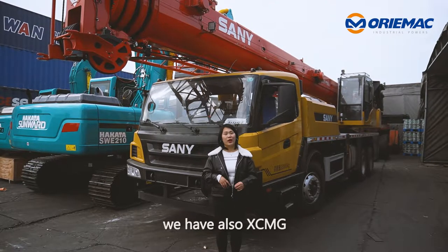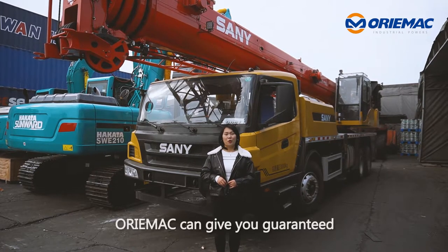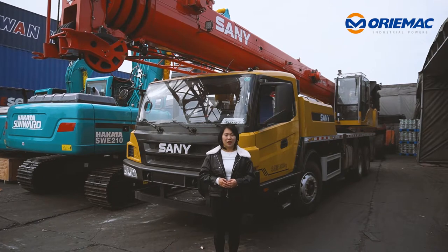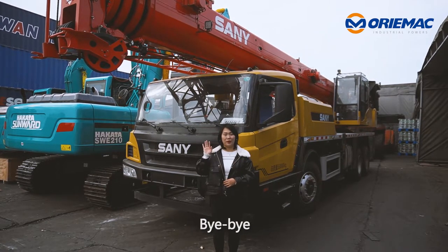Except SANY, we also have XCMG, Zoomlion, and many other construction machine brands. Ormec can give you guaranteed quality and competitive prices. If you are interested in any machines, please feel free to contact Jin. Thank you. Bye bye.